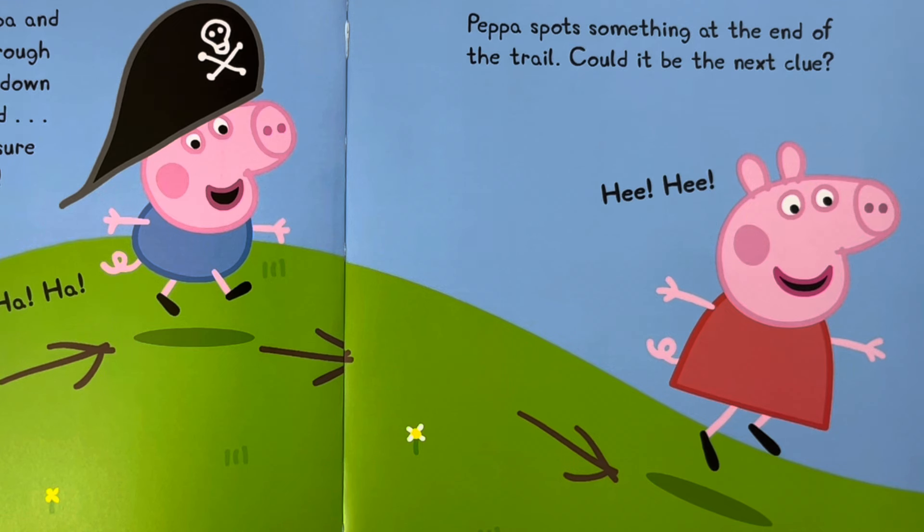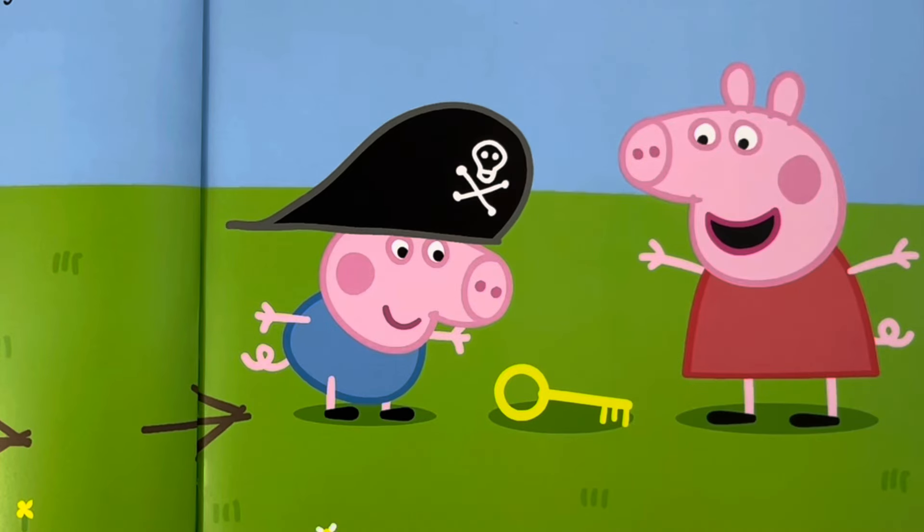Searching for treasure is very exciting. Peppa spots something at the end of the trail. Could it be the next clue? Look, George, cries Peppa. I found a key. Now you have to find the treasure chest it unlocks, says Granny Pig.